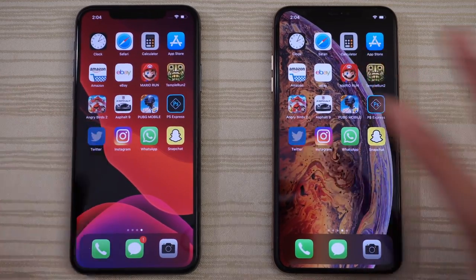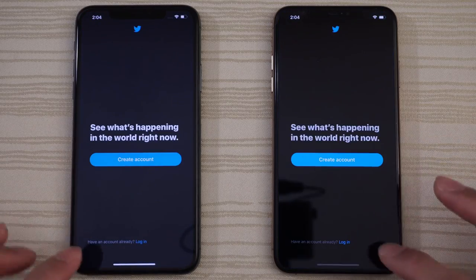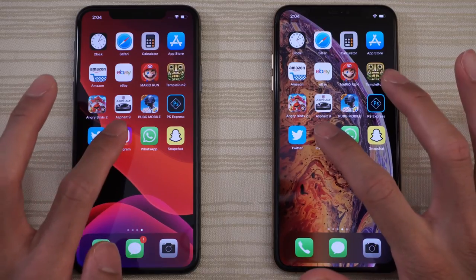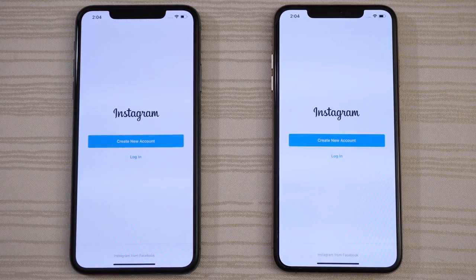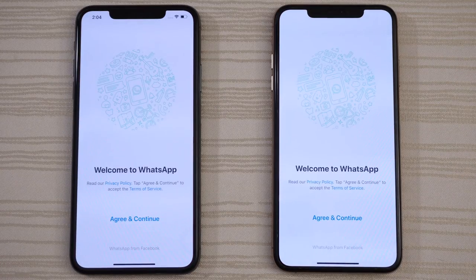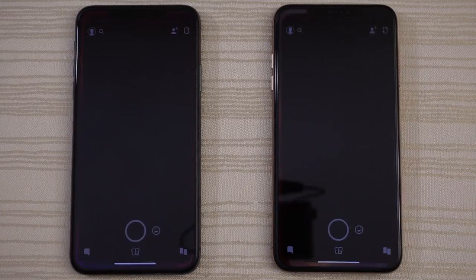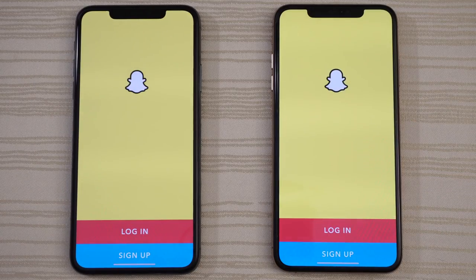Now to some social media apps. Twitter goes to the 11 Pro. Instagram — 11 Pro again. WhatsApp — once again 11 Pro. Will the 11 Pro sweep the bottom row? Snapchat goes to the 11 Pro as well.